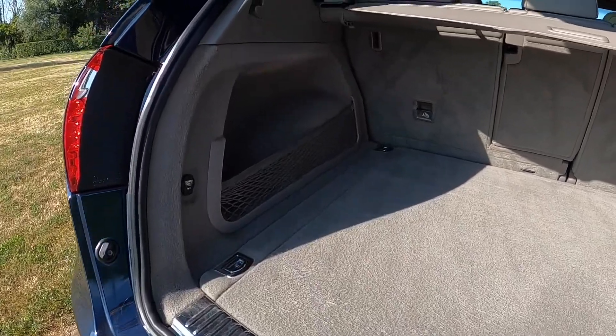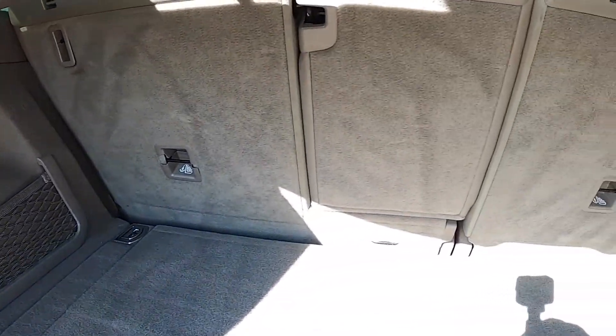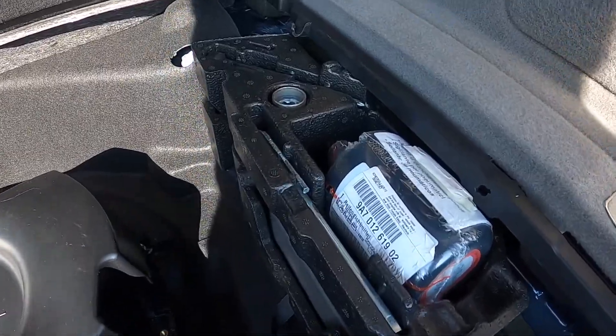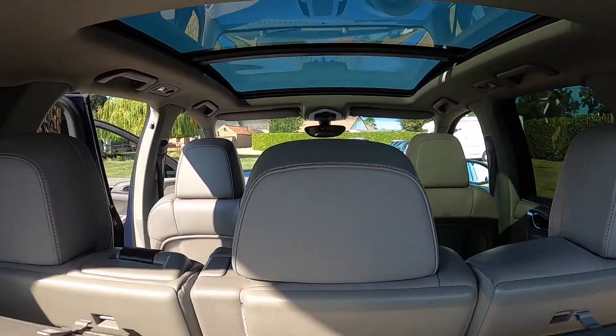The load area is all very clean and tidy, with storage nets and split seats. There's also the bass subwoofer over there along with all the tyre and wheel tools.